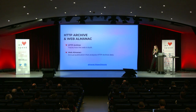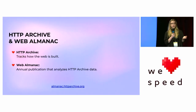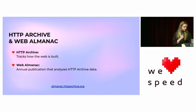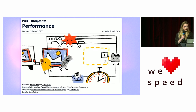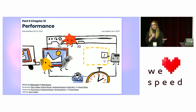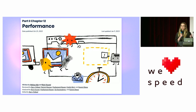So what is Web Almanac? First, let's take a step back and look at HTTP Archive. HTTP Archive tracks how the web is built by periodically running synthetic tests on millions of URLs. Web Almanac is the annual publication that analyzes that HTTP Archive data. You can find more about the methodology and all of the publications at the link below. Today I'll be sharing my findings.